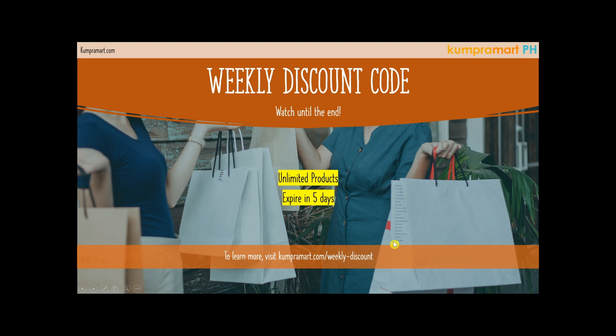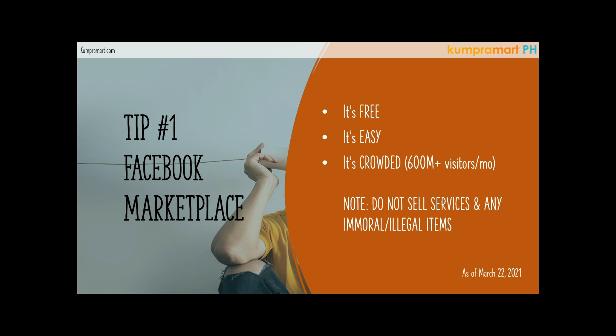Tip number one is obviously Facebook Marketplace, especially for Filipinos — I would say around 80 to 90 percent of Facebook users are Filipino. Tip number one: Facebook Marketplace — why? Because number one, it's free. Number two, it's easy to use; if you know how to post on Facebook, that's how you post products on Facebook Marketplace. Number three, it's crowded — as of March 22, 2020, there are over 600 million visitors every month on Facebook.